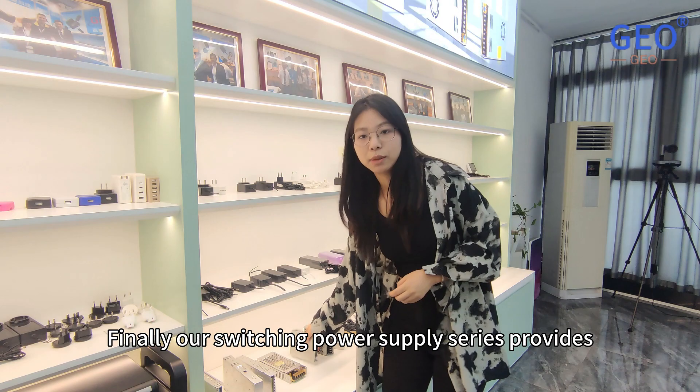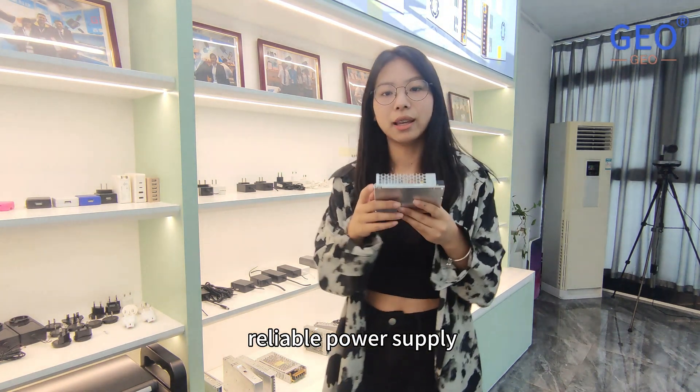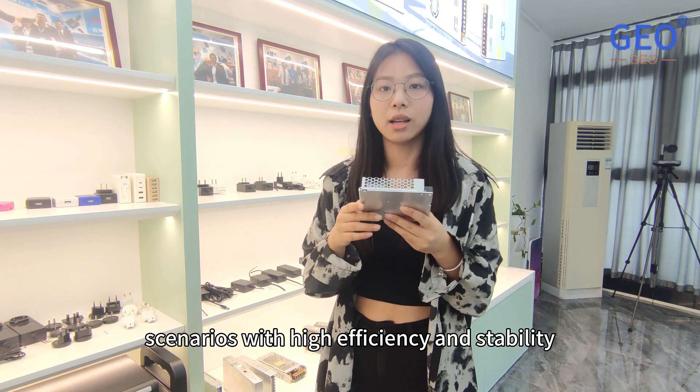Finally, our switching power supply series provides a reliable power supply for various application scenarios with high efficiency and stability.